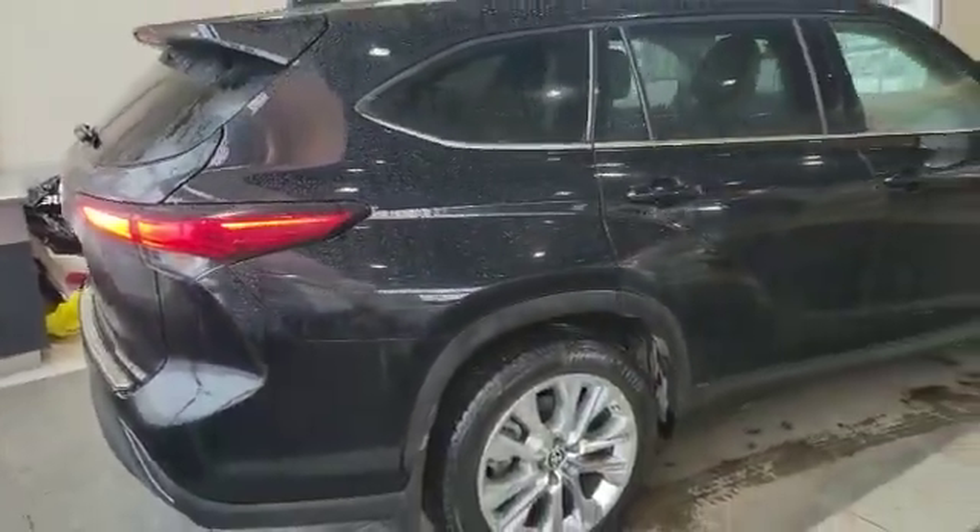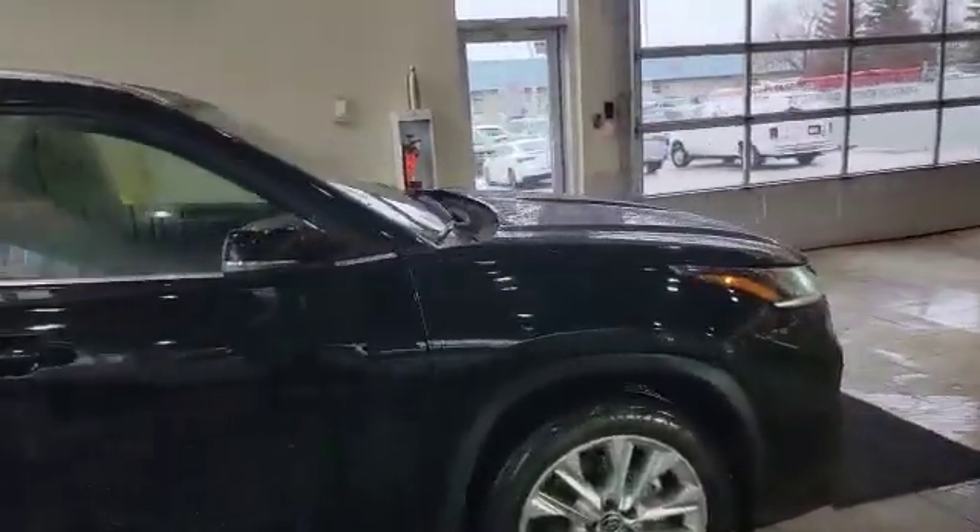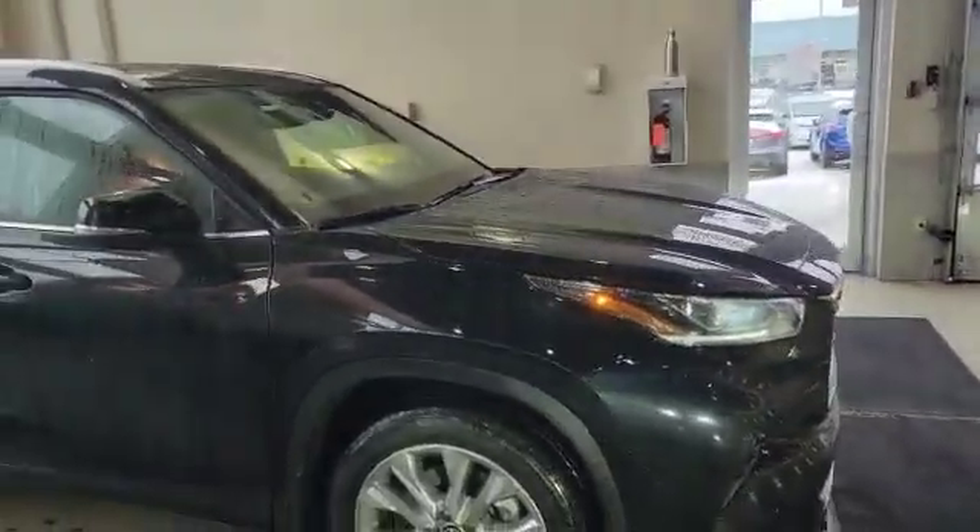Thank you for watching the video, Daniel. If you have any other questions you can always reach me by email or call me at 780-932-6914. Looking forward to hearing from you — have a good day.